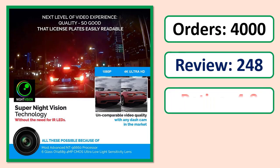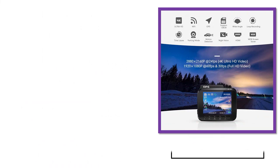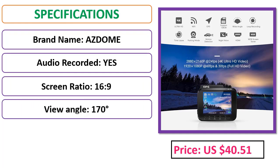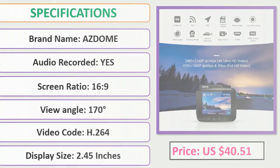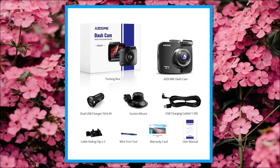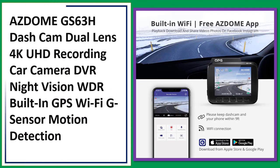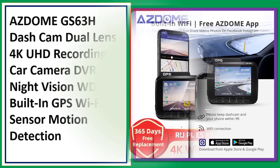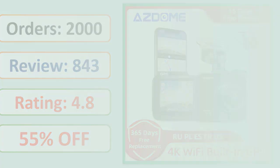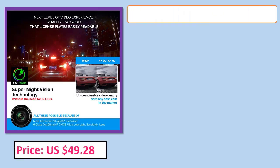Number 3: AZDOME GS63H dash cam, dual lens 4K UHD recording car camera DVR, night vision, WDR, built-in GPS, Wi-Fi, G-sensor, motion detection. Orders, review rating, percent off, price, and specifications shown.